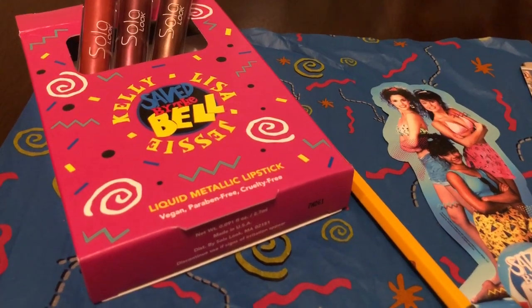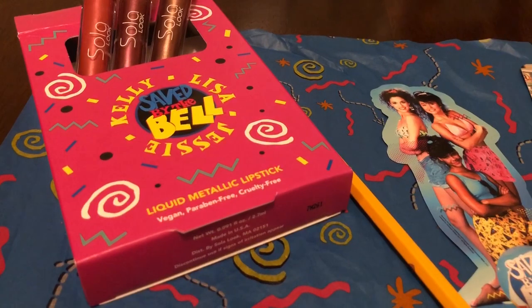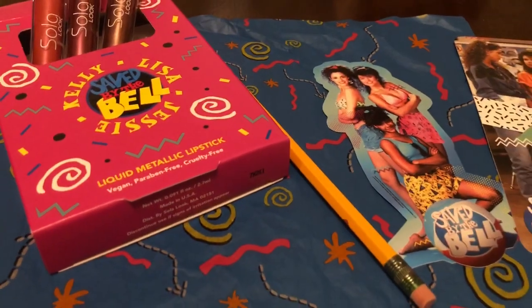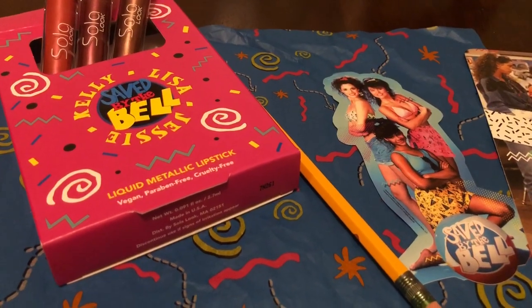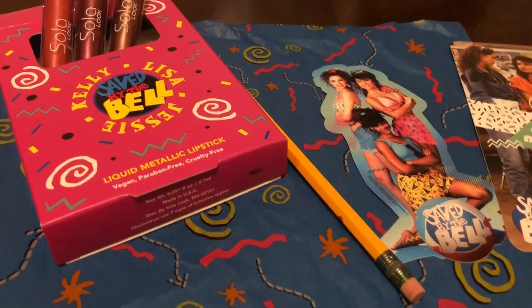Solo Look, I'm really liking their stuff. The only other thing I have from them is the Dirty Dancing palette, and I love that. They've also got a Grease palette out and they've just got some really neat things. I know they're going to keep bringing stuff out. I love the brand.